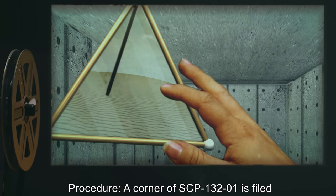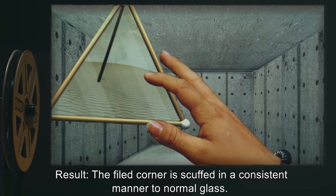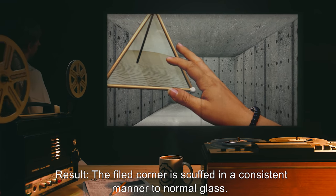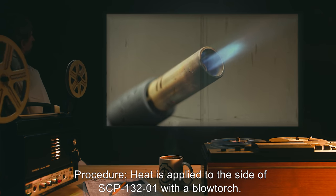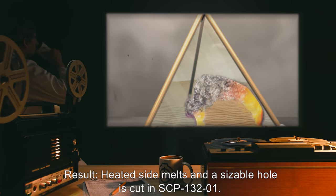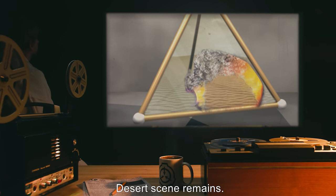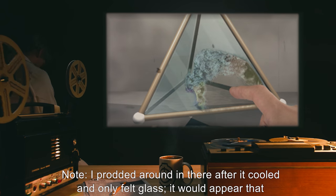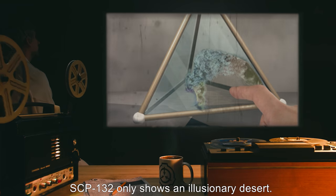Procedure: A corner of SCP-132-01 is filed for several strokes. Result: The filed corner is scuffed in a manner consistent with normal glass. Procedure: Heat is applied to the side of SCP-132-01 with a blowtorch. Result: The heated side melts and a sizable hole is cut in SCP-132-01. Desert scene remains.